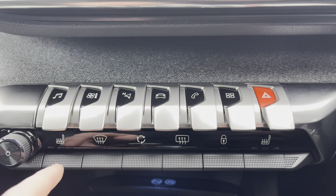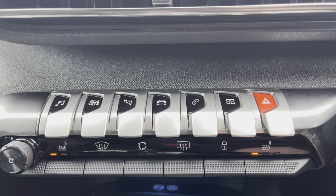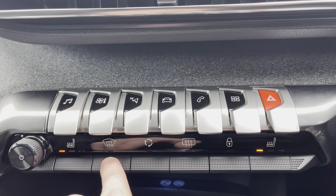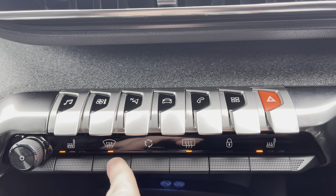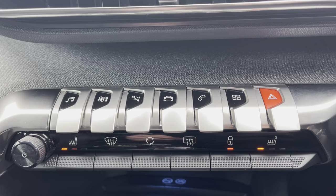You can also activate the heated seats for both the passenger and driver which will tie in really nicely with the multi-point massage and will be perfect for your lower back support. You can also demist the front and rear windows which will be most ideal for those cold winter mornings, and you also have the ability to lock all the exterior doors on the car for added security.